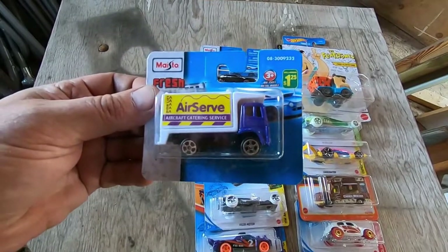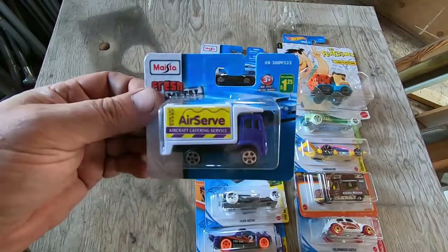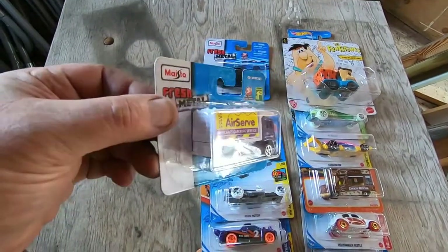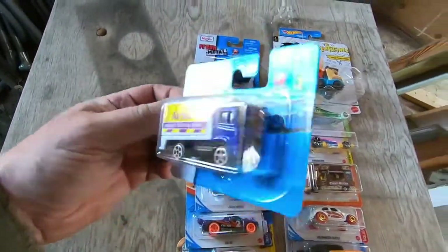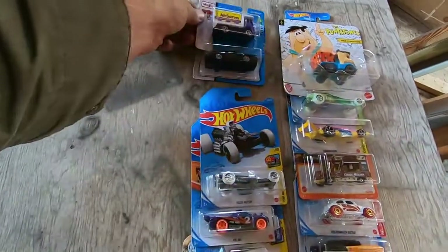Airs Aircraft Catering Service — Air Serve high-lift truck. That's cool. I like that too.